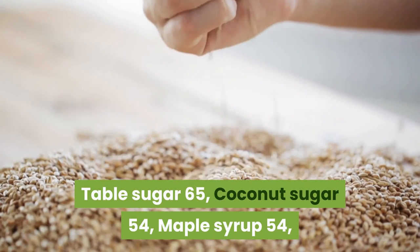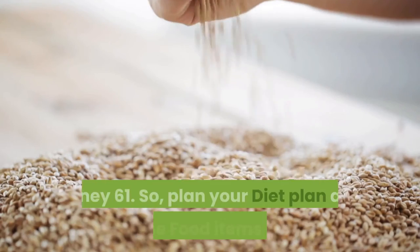GI value of sweeteners: Fructose 15, Coconut Sugar 54, Maple Syrup 54, Honey 61, Table Sugar 65.